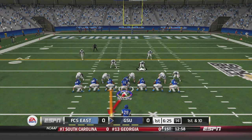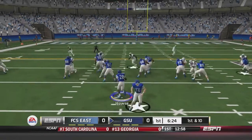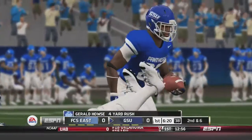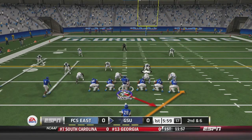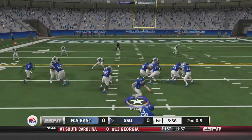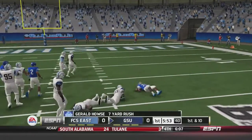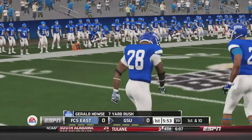First and 10: Ben McClain comes out under center and hands off to Gerald House. House goes up the middle for 4 yards, setting up 2nd and 6. On second down, McClain hands off again to House, who goes right side then up the middle and gains enough for the first down.